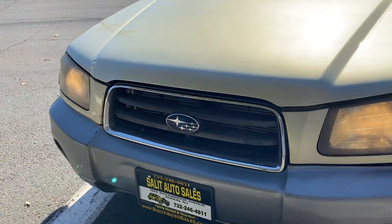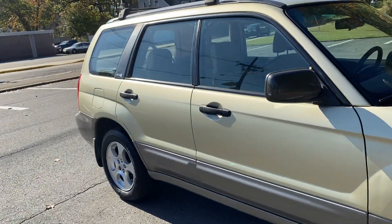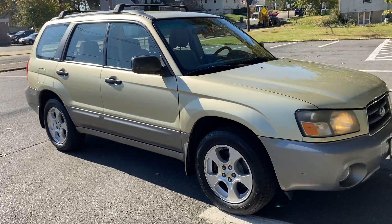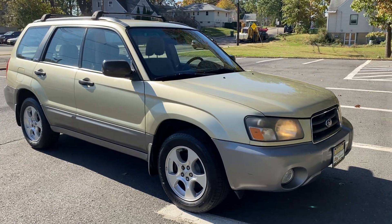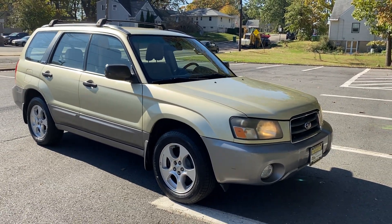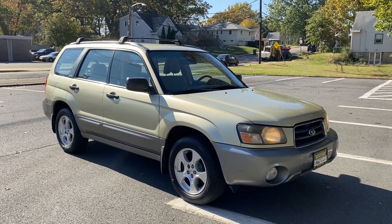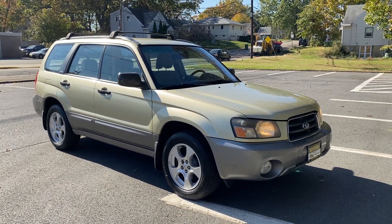It's not quite an SUV — more of a wagon, whatever you want to call it — but all-wheel drive, ABS, side airbags. And keep in mind, it's a Subaru. If you have any questions, please call me at area code 732-246-4811 or on the web at saladautosales.com. We have chat and texting through WhatsApp available. If we're not there, just leave a message and we'll get back to you. Thank you for watching — we'll see you soon.